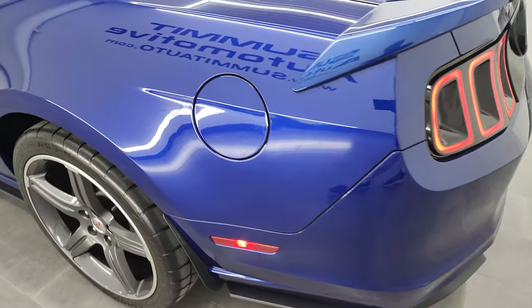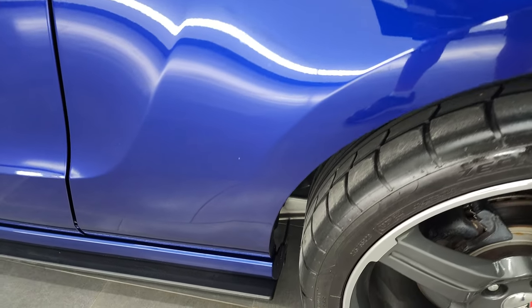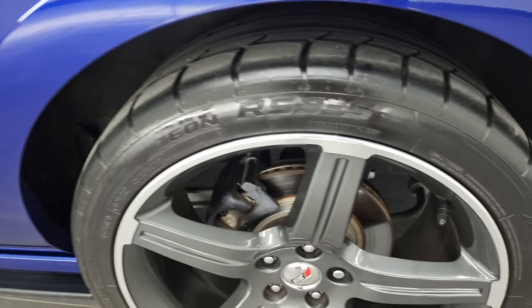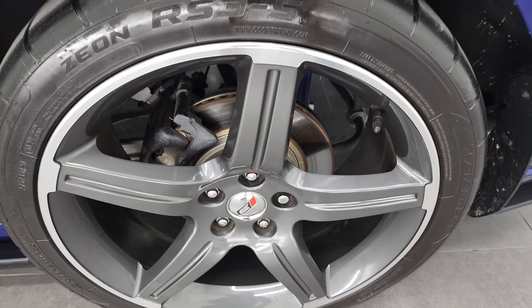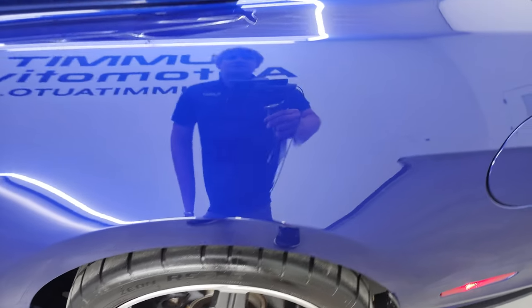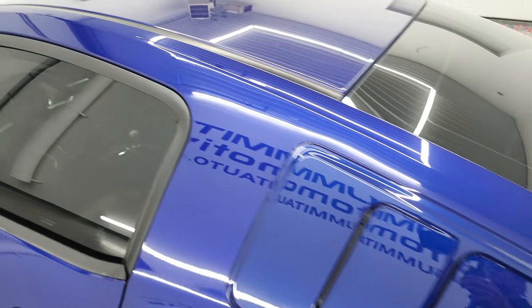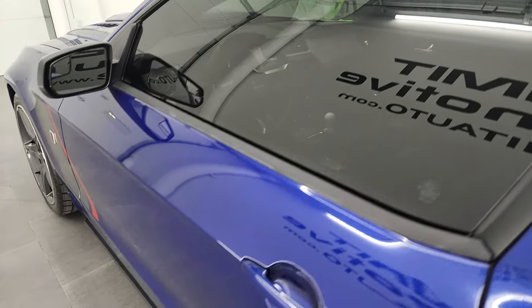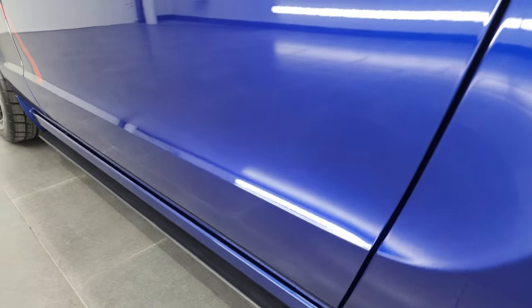The driver's side is just as clean as the passenger's side. Didn't see any major dents or dings on this side. For full disclosure, the back rim is in fantastic condition as well — all the rims look very good and I didn't see any scuffs on them. The driver's side door is in fantastic condition as well.